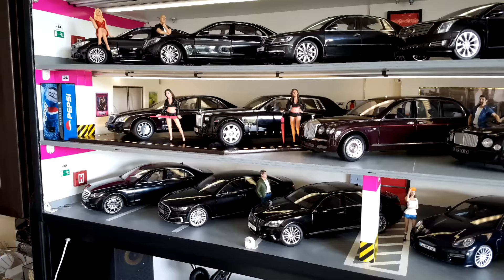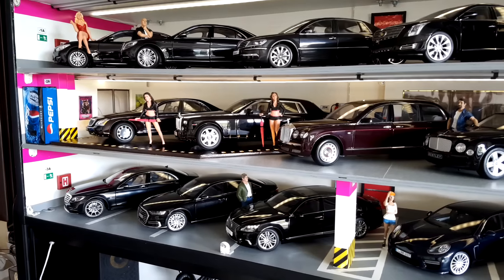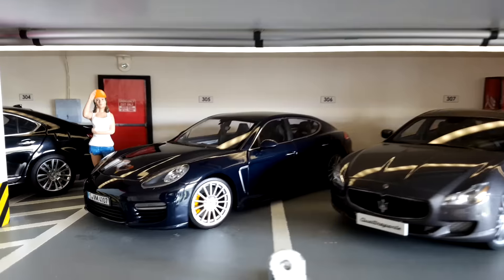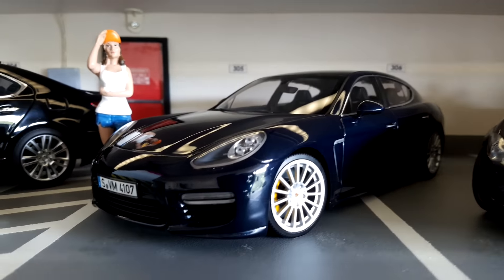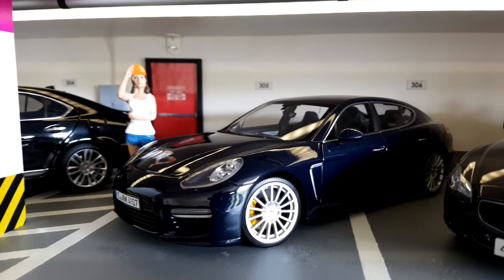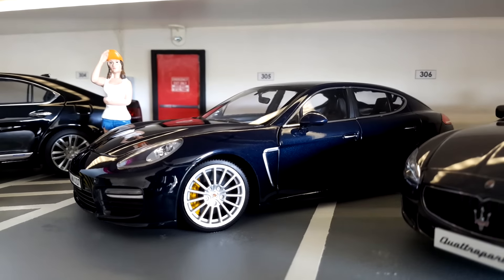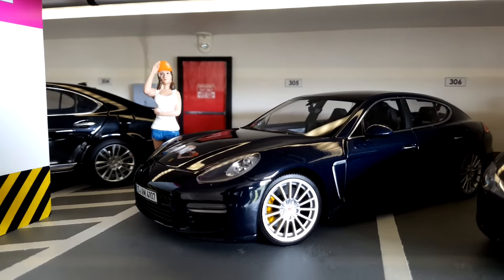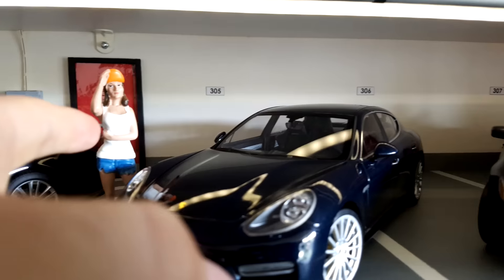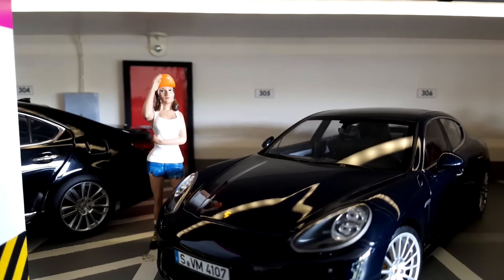When you see the whole collection here, you would recognize that all of those are black luxurious cars — I think from the F-segment. The next one is the Porsche Panamera Turbo S, also beautiful, with yellow brake calipers and very nice LED lights in the front.